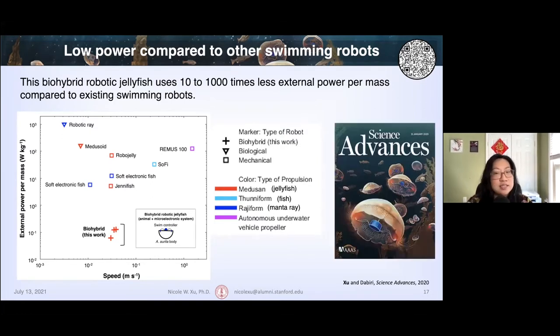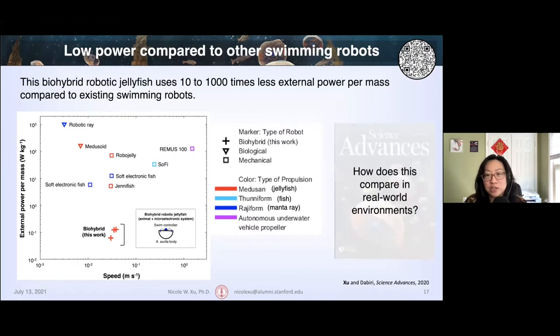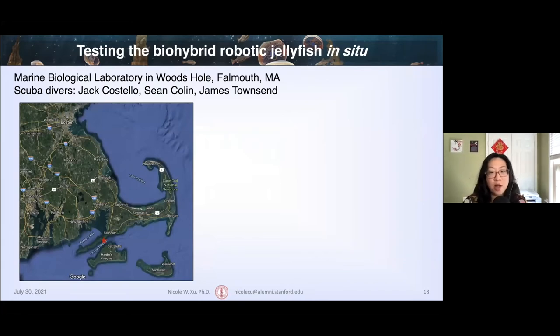All of these laboratory experiments were conducted in quiescent and controlled environments. If our goal is really to use these biohybrid robots in the ocean, the ocean is definitely not quiescent or controlled. So the question is: how do these results compare when biohybrid robotic jellyfish are tested in the real world? To address this, my collaborators at the Marine Biological Lab and I conducted a series of experiments off the coast of Woods Hole, Massachusetts.